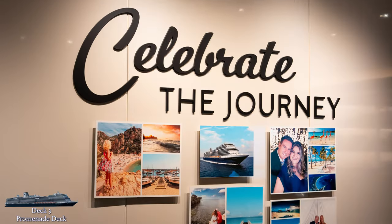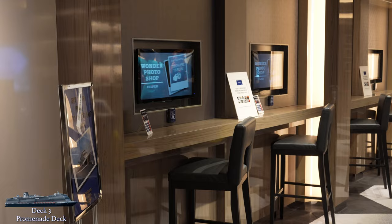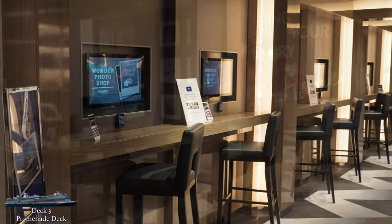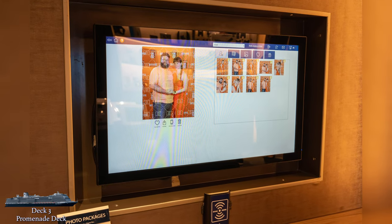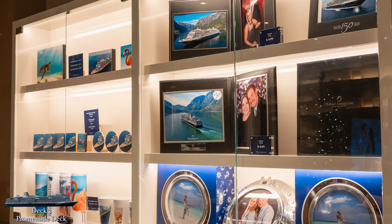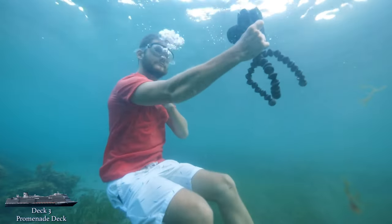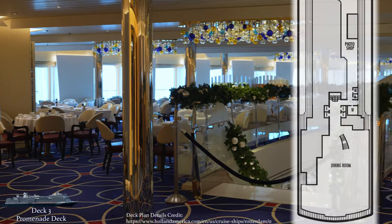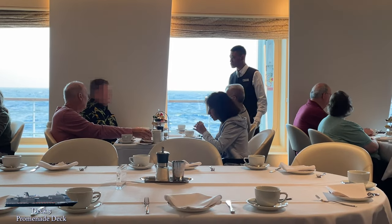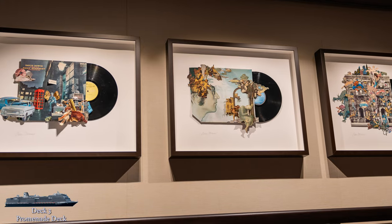Continuing to head aft, you'll arrive at the photo shop. If you take any professional photos on board, this is where you'll go to review your images, make your selections, and pick up your prints. Staff are available to help you navigate the ordering system. You can also browse the shop's keepsake frames and photo mounting options, and the shop sells a small selection of camera gear just in case. We're now all the way aft again, back at the main dining room — the upstairs section is very similar to the downstairs area on deck 2, so let's take the stairs up to deck 4.